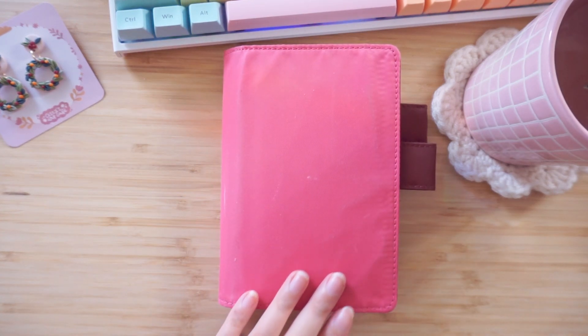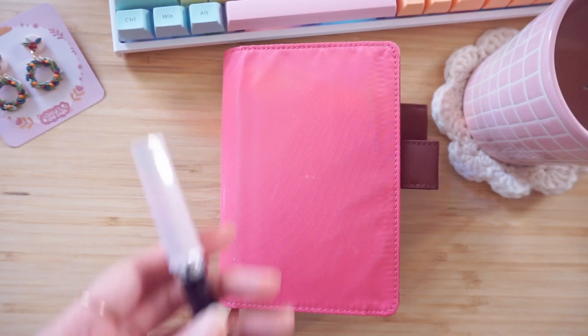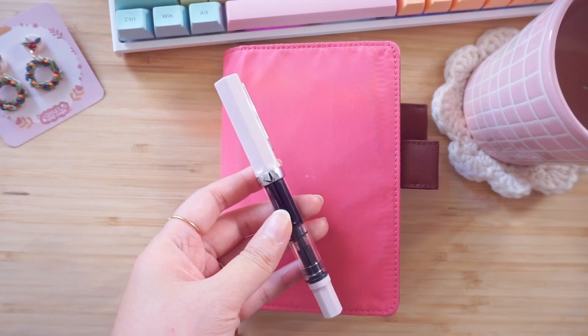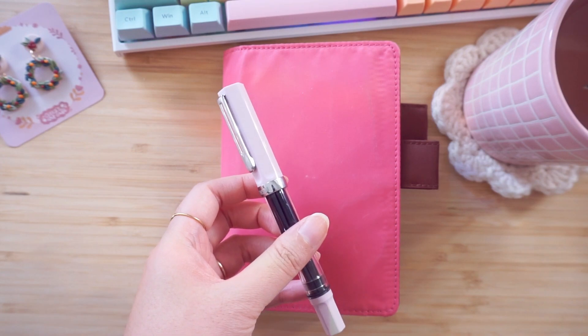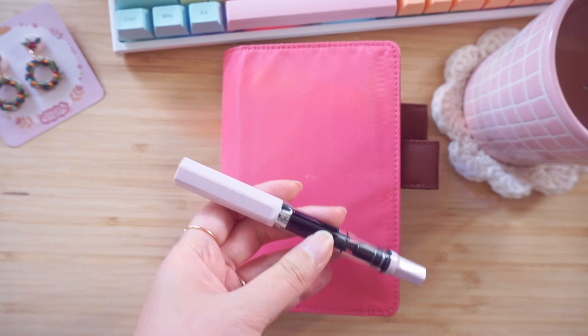If you don't know, Hobonichi Techo is a type of Japanese planner made with Tomoe River paper. I'm a big fan because of the Tomoe River paper as a big fountain pen user. My favorite fountain pen is the Twisbi Eco — I have an EF nib in this little pink baby and it is my daily driver. I love it so dearly.